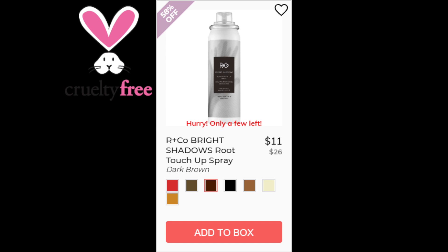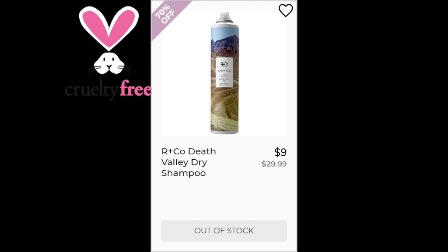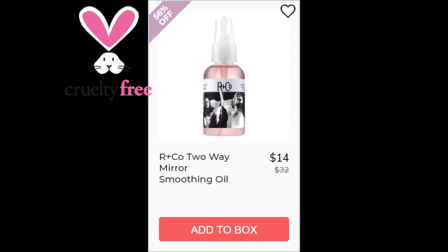For the R&Co Death Valley Dry Shampoo, a 4.3 star rating with 408 reviewers, and this one is made in the US. For the R&Co Neon Lights Dry Oil Spray, a 4.4 star rating with 20 reviewers — positives say it's great for frizzy hair and works on dry ends of long hair. Negatives say it's too greasy, and this is made in the US. For the R&Co Two Way Mirror Smoothing Oil, a 4.6 star rating with 28 reviewers. Positives say it's a light oil, it works well in humidity, and it has a pine scent. There was only one negative — that you use up the product too quickly and it's not a great value. This one is made in the US.